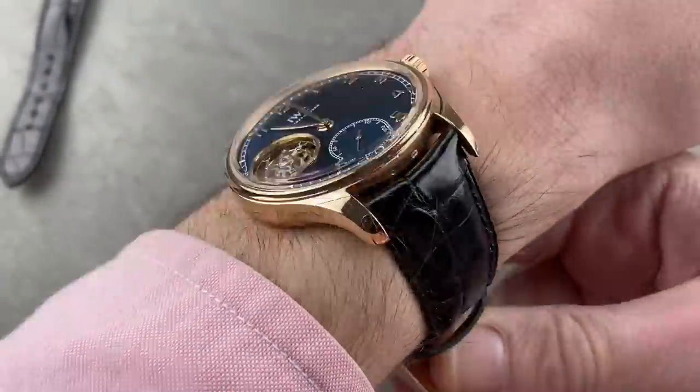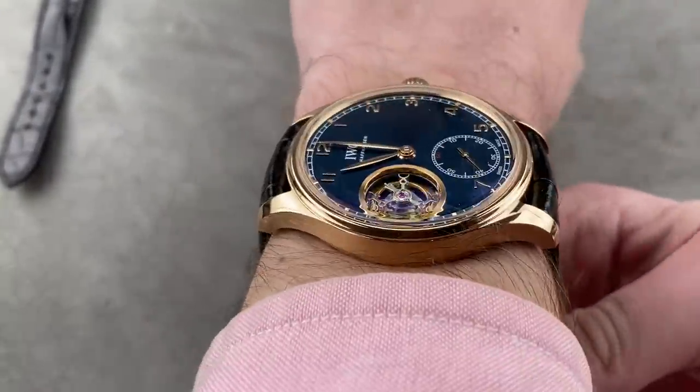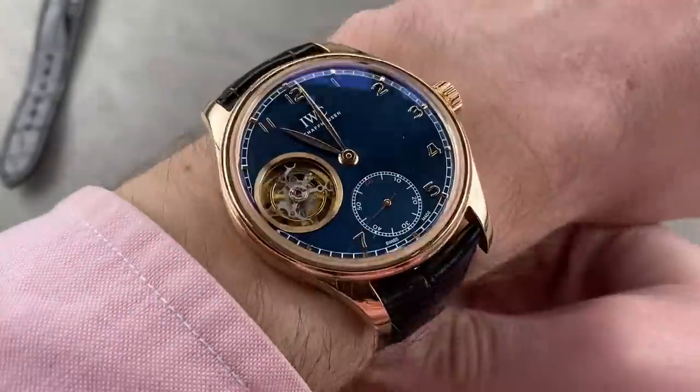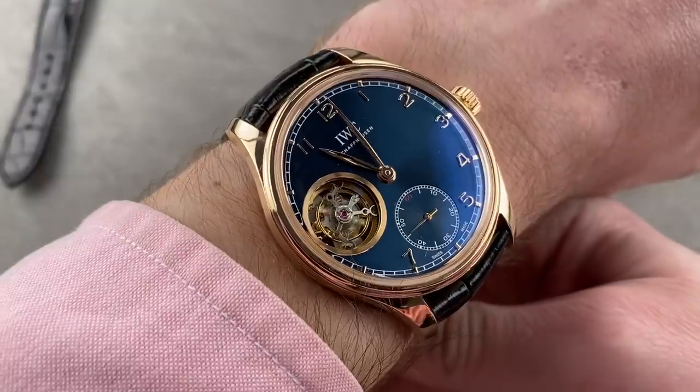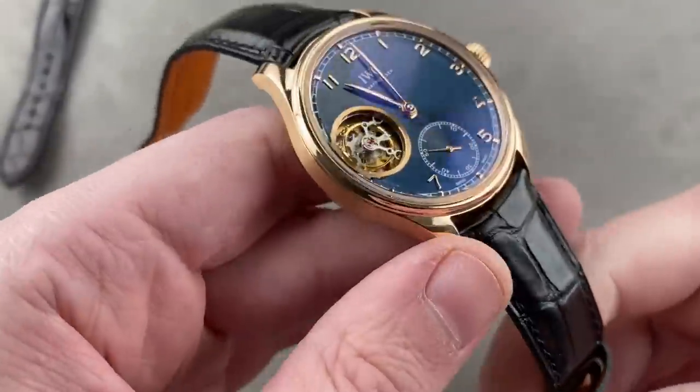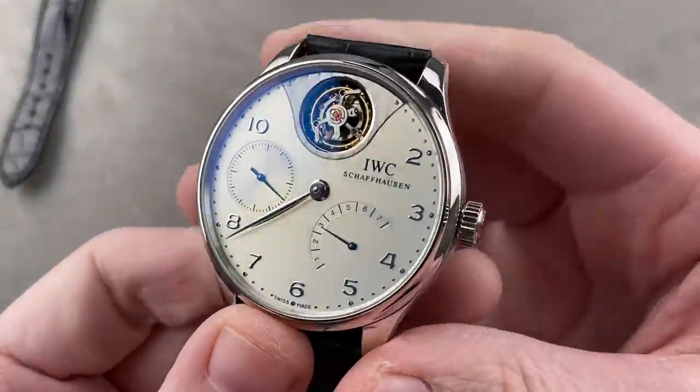Always parts, always know-how, always tools. And generally, even for something like this at tourbillon level, you should be able to get the watch serviced regionally if you live in Asia, Europe, or North or South America. So there's a lot to love about this watch — a very cool piece. This would be my choice among Portugieser tourbillons. But because this is Watchbox, you have your choice of Portugieser tourbillon.